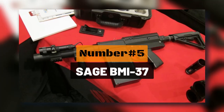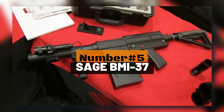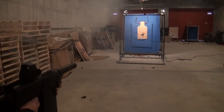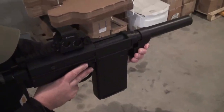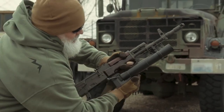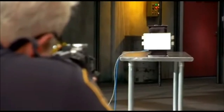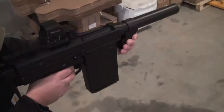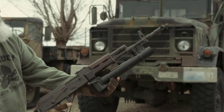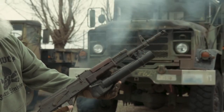Number 5: the Sage BMI-37. The BMI-37 is a semi-automatic grenade launcher that fires 37mm shells. First showcased in 2014, it remains one of the coolest grenade launchers in existence. Unlike other grenade launchers, the BMI-37 is not gas-powered. Instead, it requires two fingers to fire since the trigger both releases a shell and loads a new one. It also comes equipped with a box-style magazine holding six shots, loadable with various shell types from pepper grenades to smoke grenades and even more lethal options.